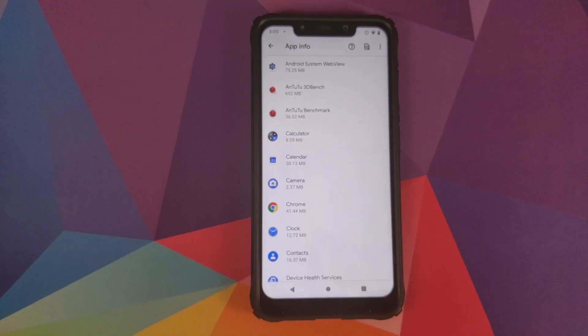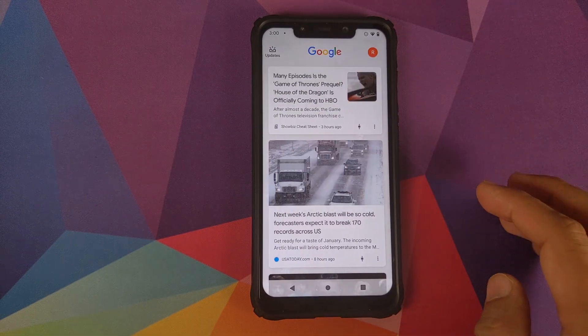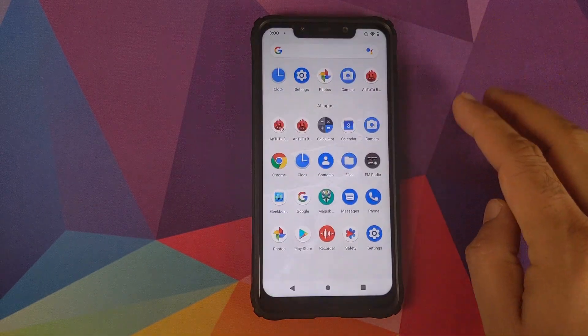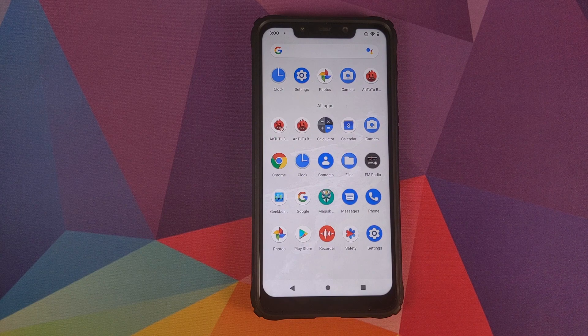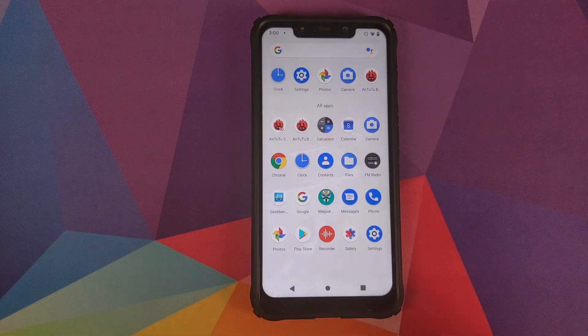You do have Pixel Launcher baked in, and if you swipe you have access to your Google Feed. They've also added the new Safety app from Google and the new Recorder app from Google. I have a separate video showing off the features of this new Recorder app, linked in the description.